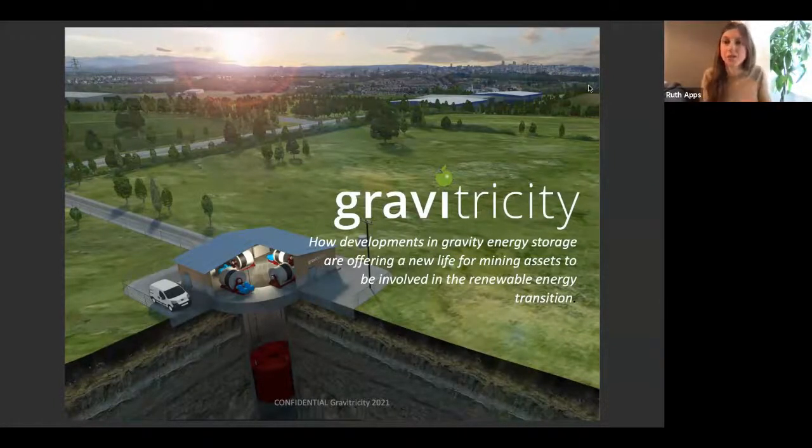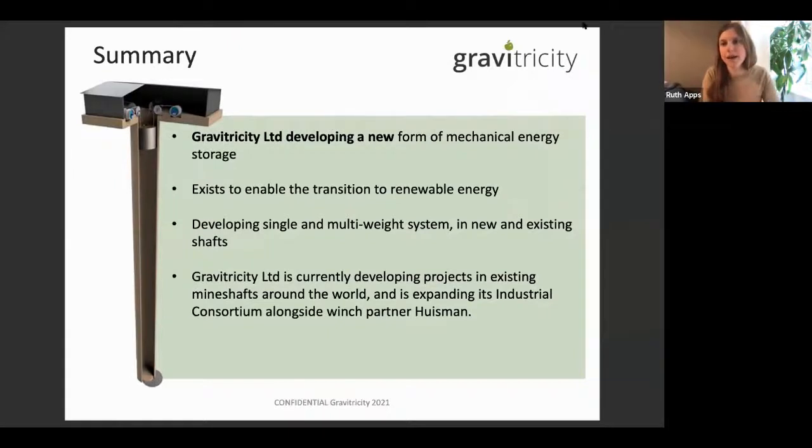We are developing a new form of mechanical energy storage. You've heard a lot today about lithium-ion batteries, which are a chemical form of energy storage. We're going to talk about re-utilizing natural assets to provide other forms of energy storage. The most common mechanical form is our sister technology, pumped hydro — which works by moving water up a mountain, storing it, and releasing it when necessary to generate electricity.